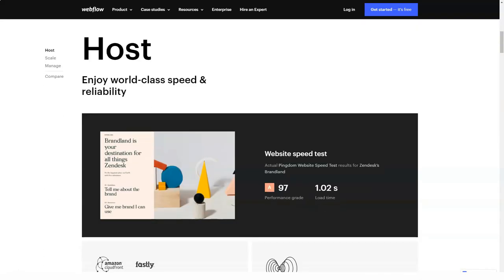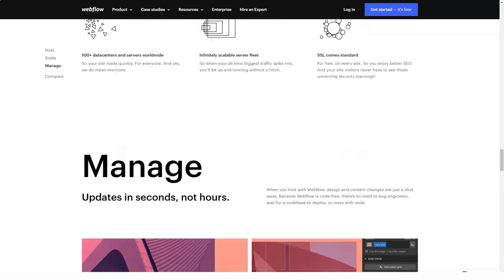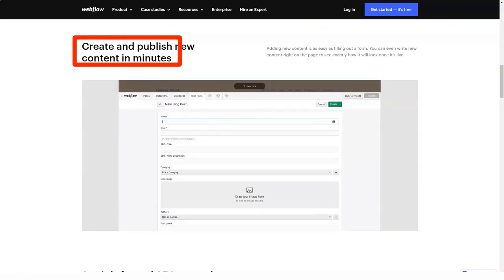It's possible to create business websites, landing pages, online stores, blogs, portfolios, and their combinations with the system. Who might wish to use this service? Let's find that out.